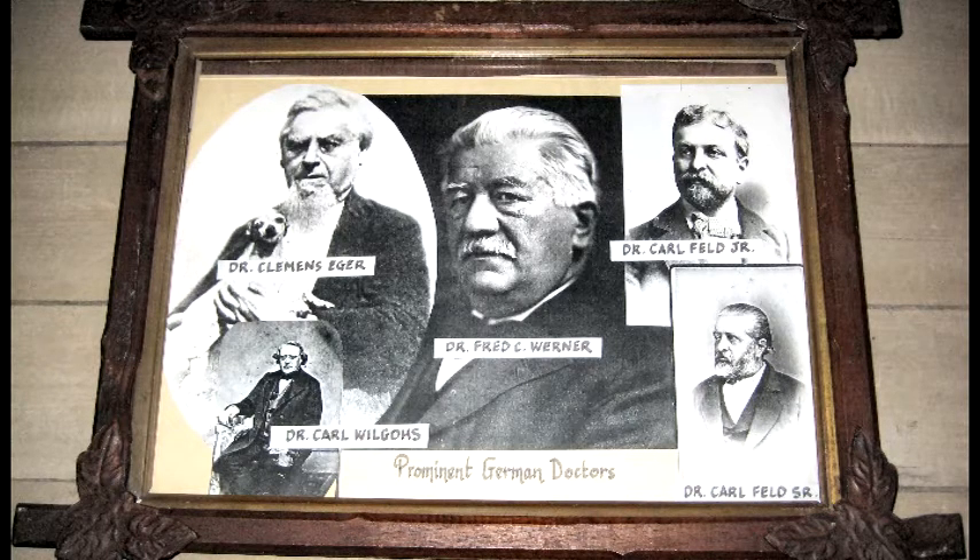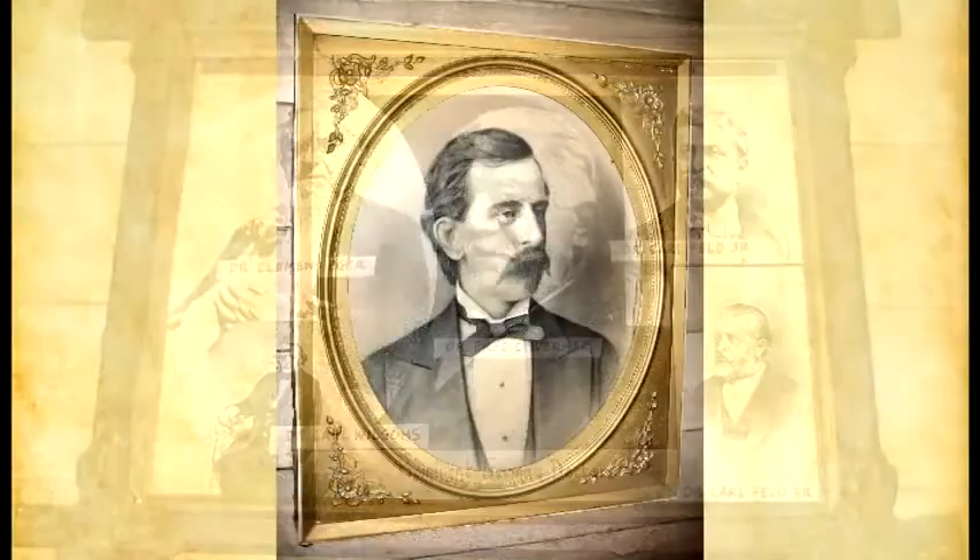This is Dr. Karl Feld Sr. and his son. Dr. Karl Feld Sr. did not want his son to be a doctor — his son wanted to be a doctor very much, but his father thought the legal profession was a better and more genteel profession. When his father died, the son immediately became a doctor.